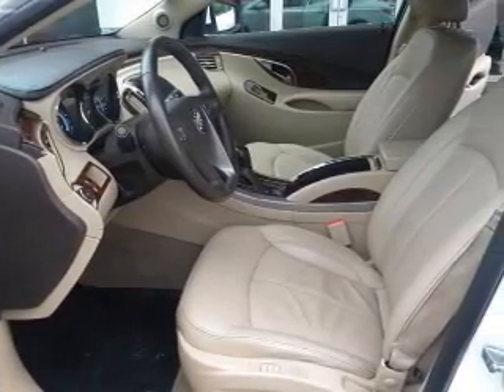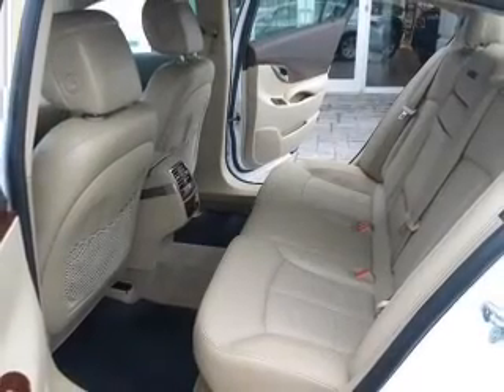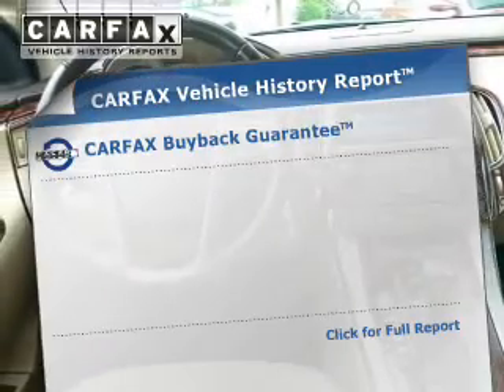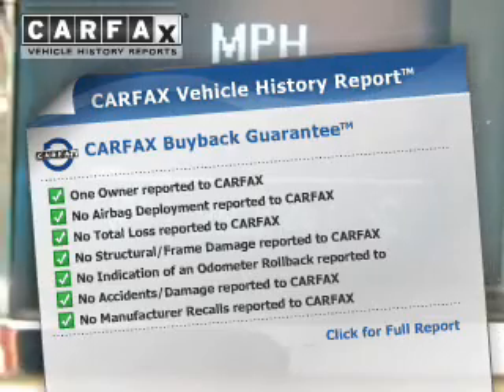Find your way easily with the included navigation system. Premium wheels give a more luxurious look. The anti-lock braking system will help deliver you safely to your destination. Know the history on this ride and greatly reduce your buying risk with the included Carfax Vehicle History Report.